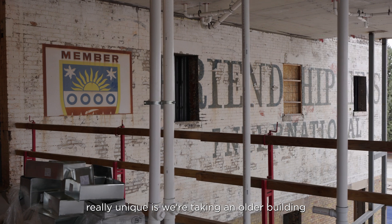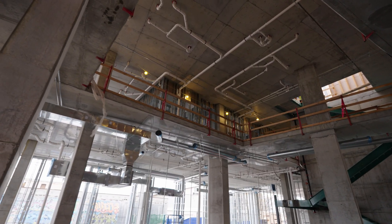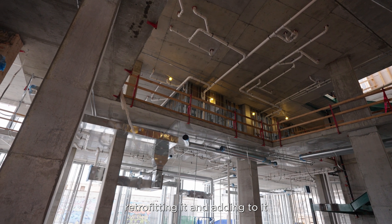What's really unique is we're taking an older building that's been standing for a long time — we're demoing parts of it, retrofitting it, and adding to it.